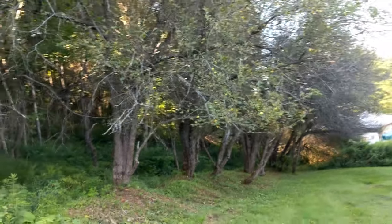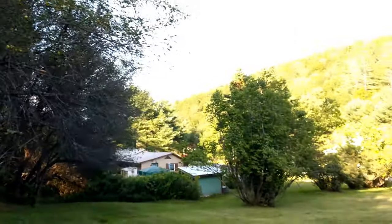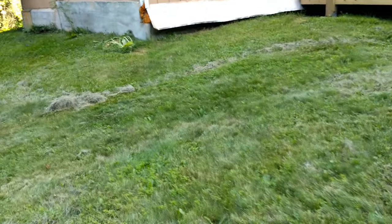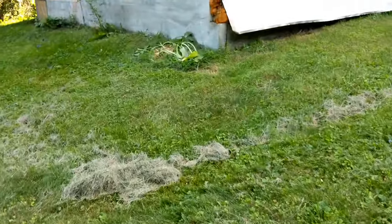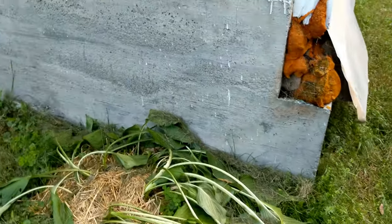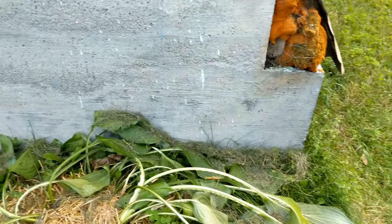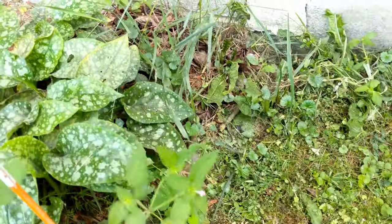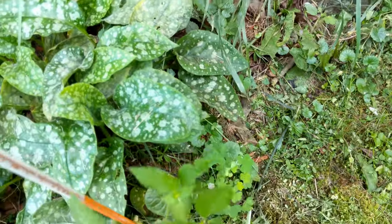More apples over here. Here's another view of the lilacs. Somebody gave me some hostas — looks like they got whacked a bit in the mowing. There's a rose and some cool flowers too.